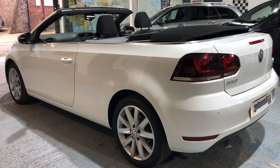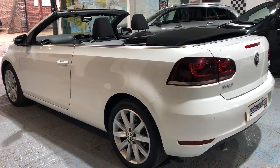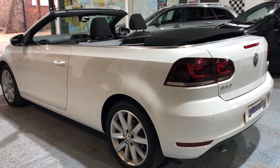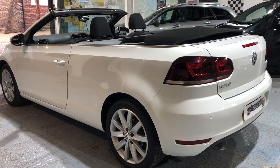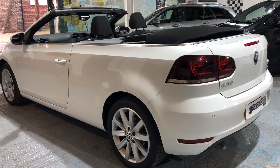Some facts and figures for you. The CO2 rating is 117 and the road tax is only going to cost you £30 a year. Fuel wise, urban you can expect 54.3 miles to the gallon, extra urban a staggering 68.9, and combined — which is unbelievable — 64.2.